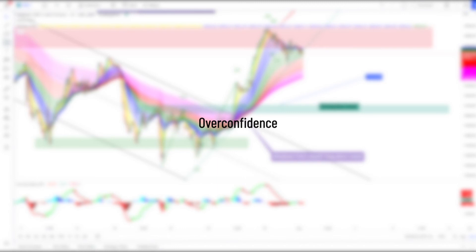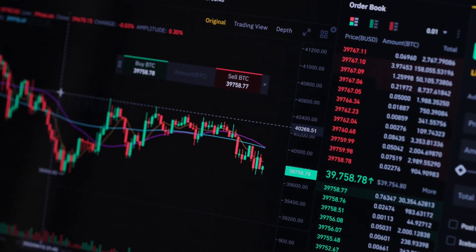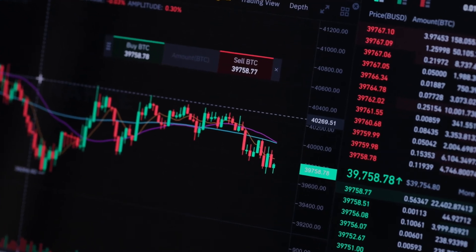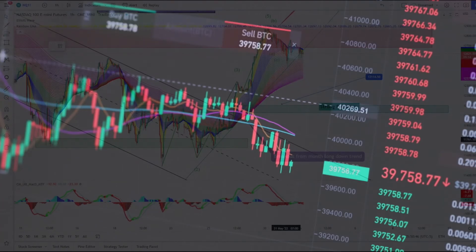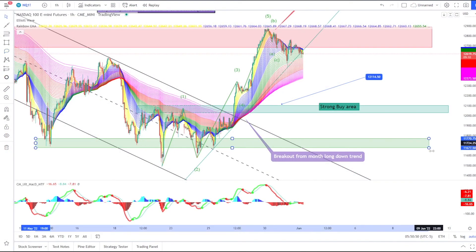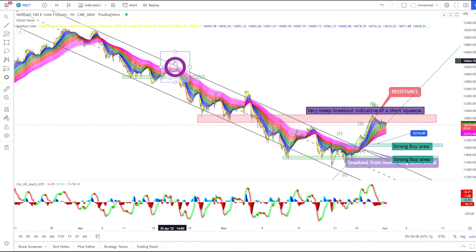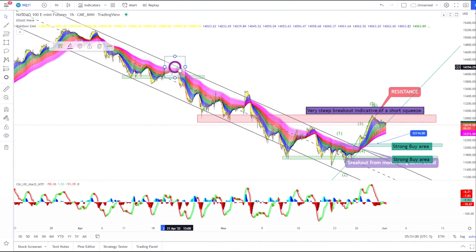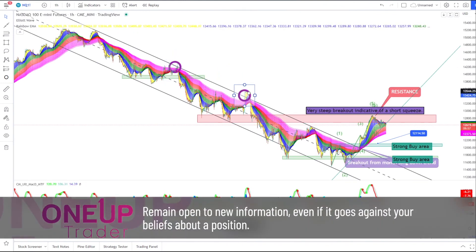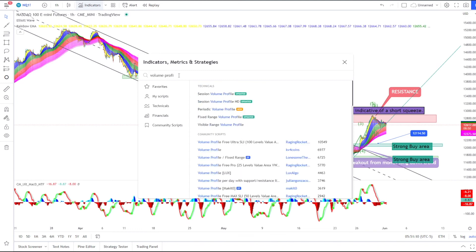Overconfidence. Confidence in what you are doing is a requirement for traders — without it you can easily be rattled by seesawing markets. But overconfidence is not good. Believing so strongly in a trade that you ignore contrary facts, or are willing to risk everything on a trade you believe in, is how overconfidence presents itself in the markets. You can be confident and still admit you are wrong. The overconfident person refuses to admit they are wrong though and ends up paying the price. Remain open to new information even if it goes against your beliefs about a position. Ideally, follow a plan that establishes when you will get into a position, what you will risk, and when you will get out.